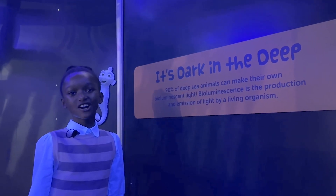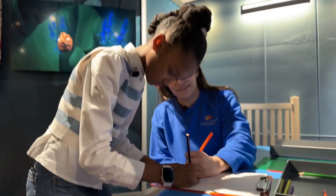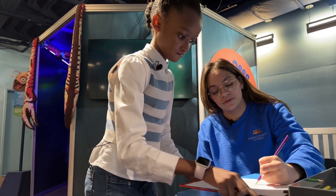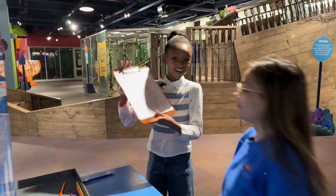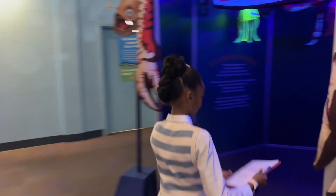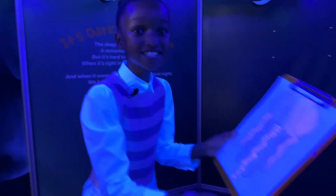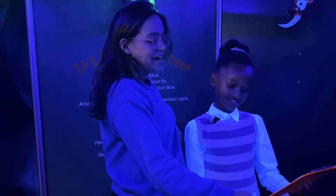Let's make a glow-in-the-dark jellyfish! Let's see if it glows! Whoa! This is so cool! It does glow! That orange is giving — giving bioluminescence!